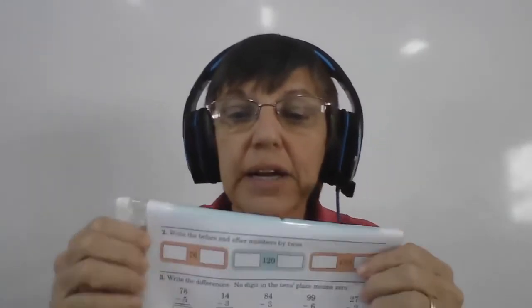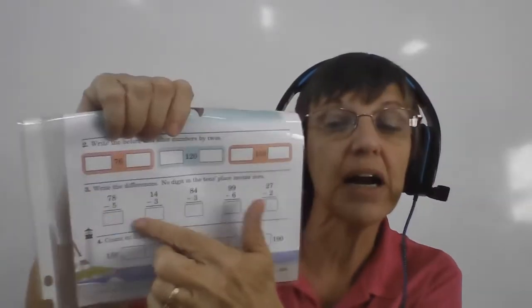Right here, the directions say write the number before and after by twos — that's easy, sneezy. You've done that many, many times. Now the next part here is addition — it's very easy. These are going to be subtraction.